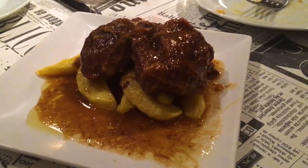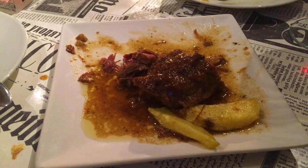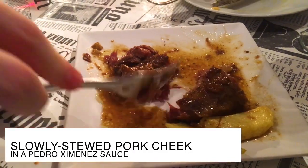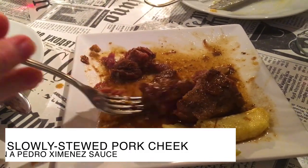Next tapa: carriada, which is pork cheek, slowly stewed till it's just falling apart, with a Pedro Jiménez sweet sherry sauce — but it's not sweet. It is one of those dishes that takes me right back to my grandmother's cooking. Just beautiful, slow-cooked meat in such a rich sauce, served on a bed of gorgeous hand-cut fries. It is amazing. Full of flavor.